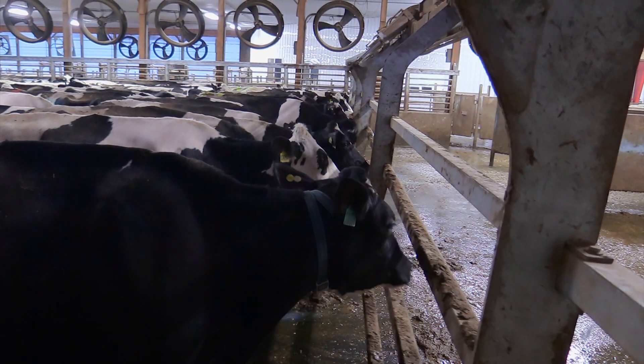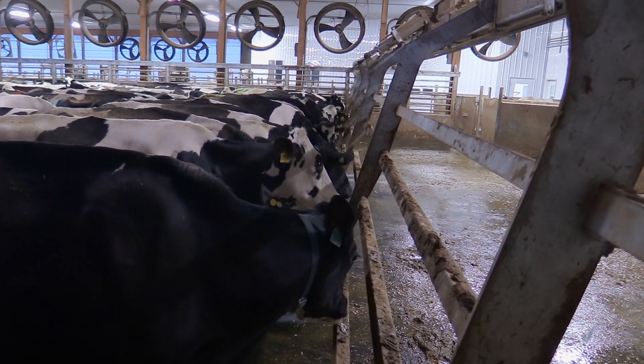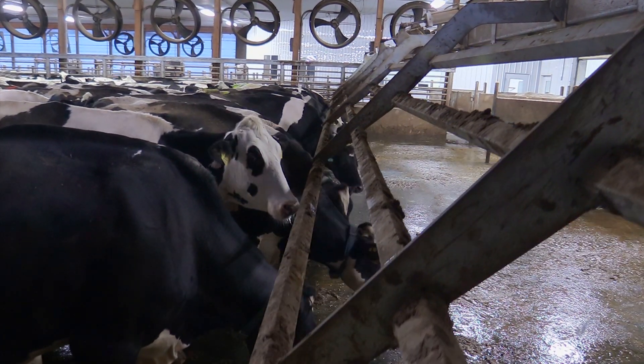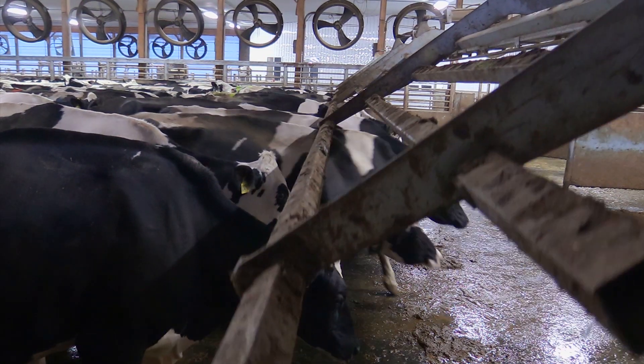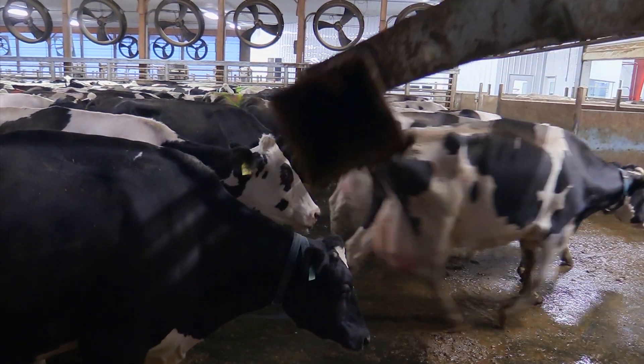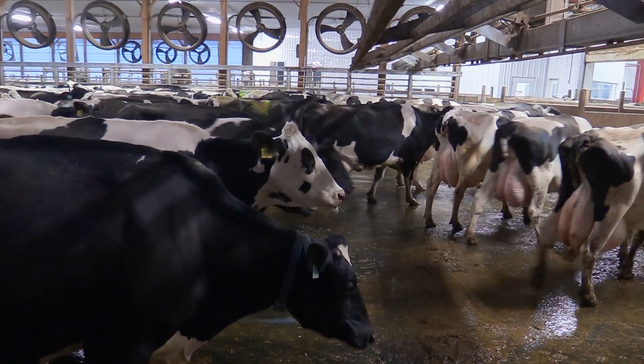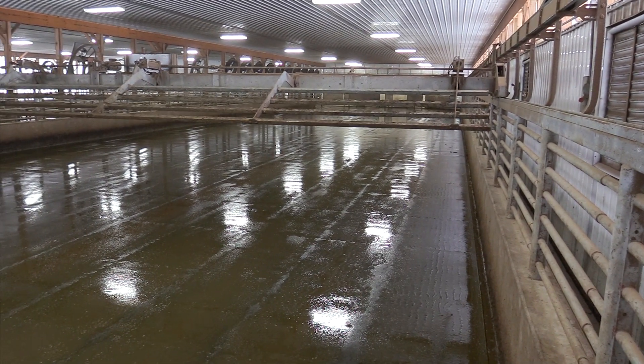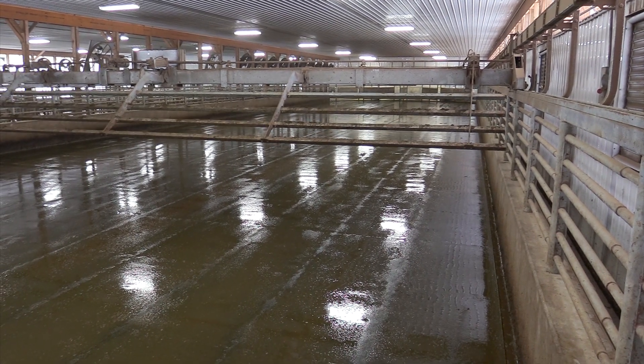Conversely, when the gate is raised, the carriage moves slowly forward so that it doesn't push the cows that may be standing directly behind the gate waiting for their turn in the next group. The cow saver feature causes the least amount of distress amongst the herd and also allows the gate to be run up against a back wall, maximizing space in smaller holding areas with side entries.